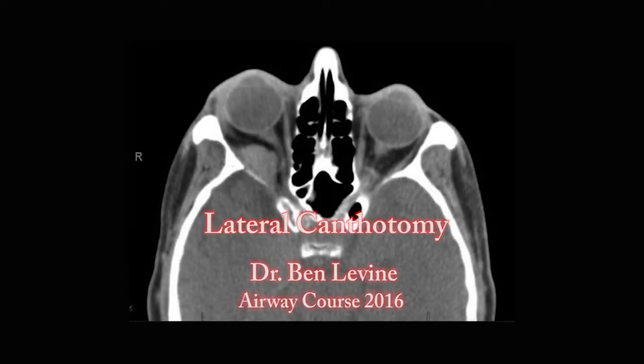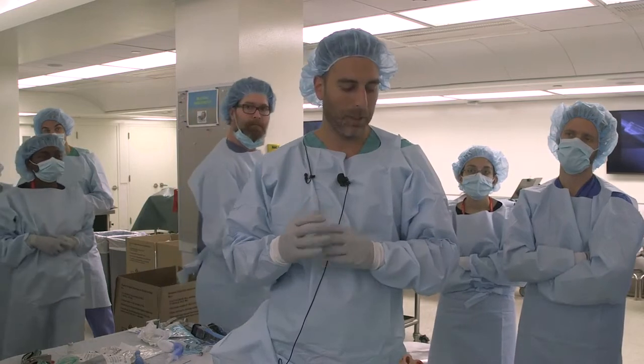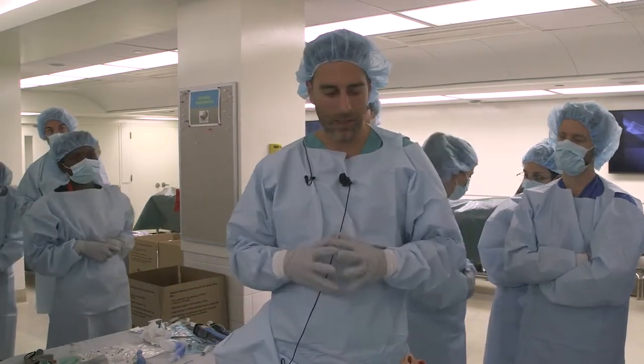Thanks for having me. This should be kind of fun, I hope. This is a procedure that you guys hopefully will all become familiar with and feel confident doing, because you can actually save someone's vision if you do this in a timely manner.